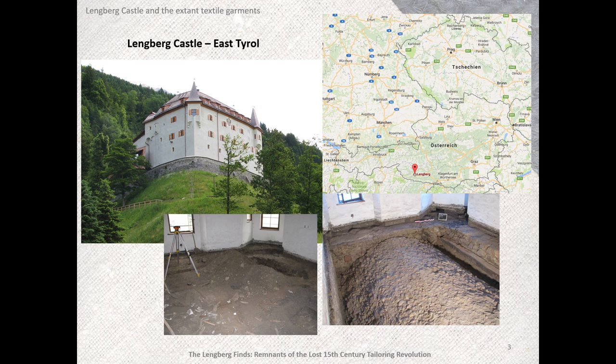The fill consisted of dry material in different layers, among them organic material such as twigs and straw, but also worked wood, leather — mainly shoes — and textiles. The finds have been radiocarbon dated to the second half of the 15th century. The textile finds consist of over 2,000 fragments, as well as a few almost completely preserved pieces of underwear, dresses, shirts, hose, etc. Among them was a nearly complete linen bra and several linen dress linings, which are the focus of this presentation.